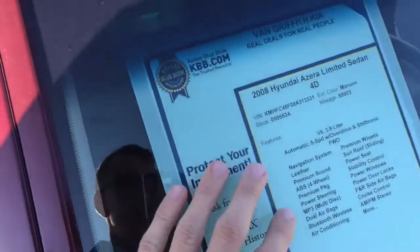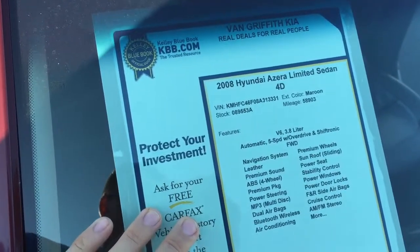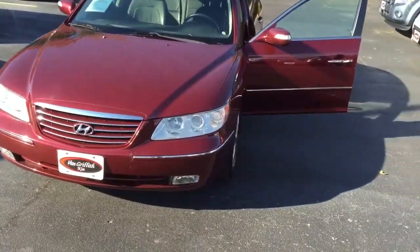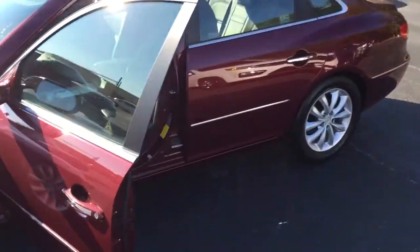Good morning everybody. I wanted to show you all this 2008 Hyundai Azura limited edition sedan. Only 58,000 miles on this for an 08 — very well kept and maintained. You can tell it wasn't driven a lot, being an 08 and having this few miles on it.